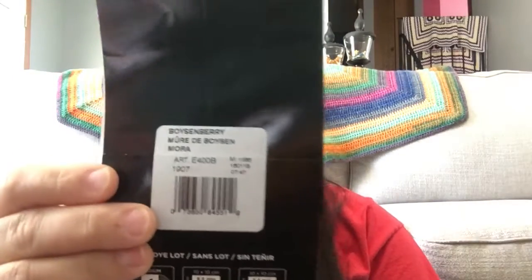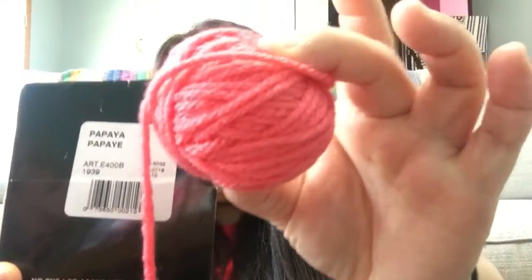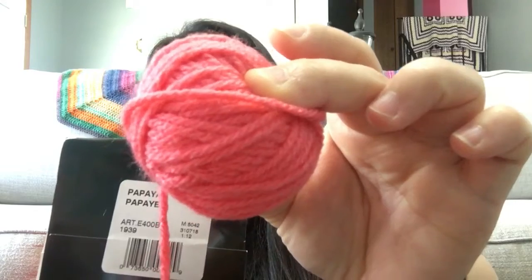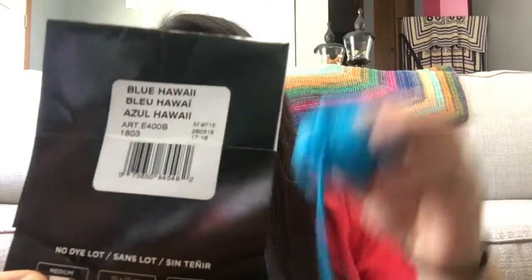I don't want to frog it and use the yarn for something else. The first color I need is Red Heart with Love in Boysenberry — it's a dark purple. The second color I need is called Papaya — it's an orange, peach, mango-ish pinkish color. The last color I need is called Blue Hawaii — it's a turquoise color. I need one or two skeins of each, so please check your inventory and let me know. I will either buy them or we can do a yarn swap.